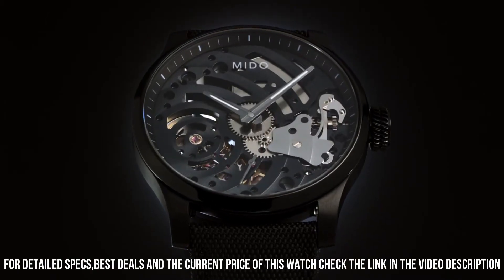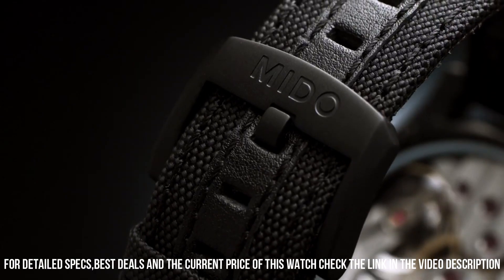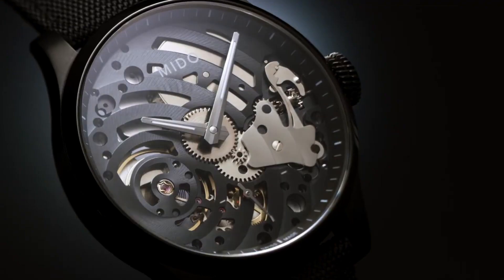Band color: black. Dial color: black. Weight: 68 grams. Movement: automatic.